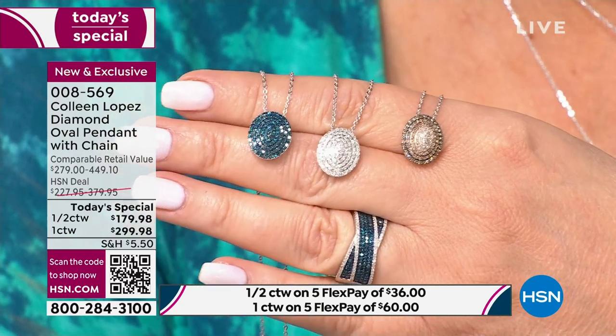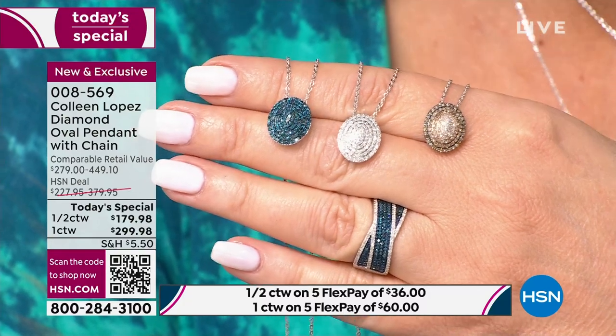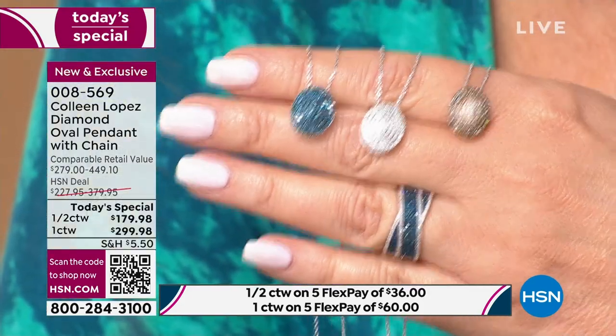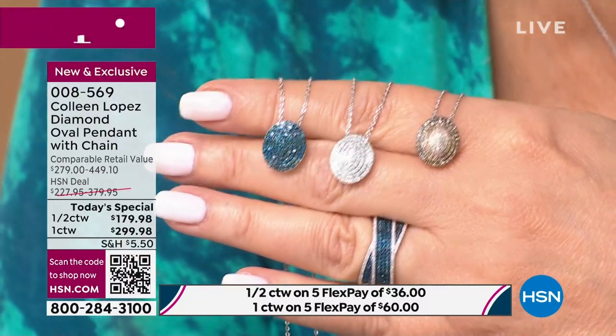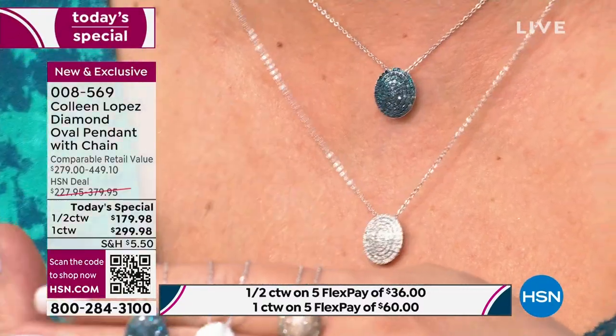We are not sitting in fancy lighting out here — we're in incandescent lighting. I bring that up because when you bring this into sunlight or any bright light, it's going to be ablaze with sparkle. It sparkles like you can't even believe. It's pretty on TV — it's really pretty on TV — but it's even more beautiful when you see it in person with your own eyes. This looks like one carat — this is the half carat. It does not get lost on your neck.